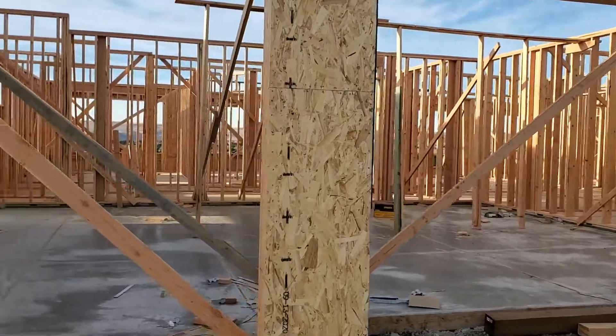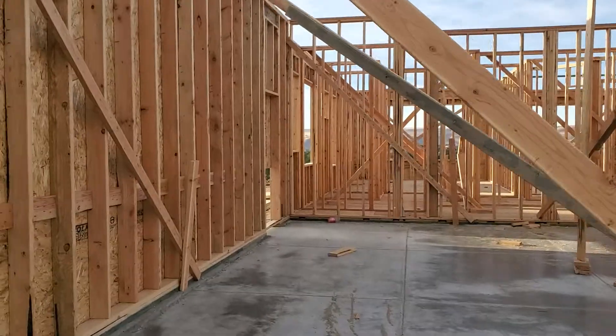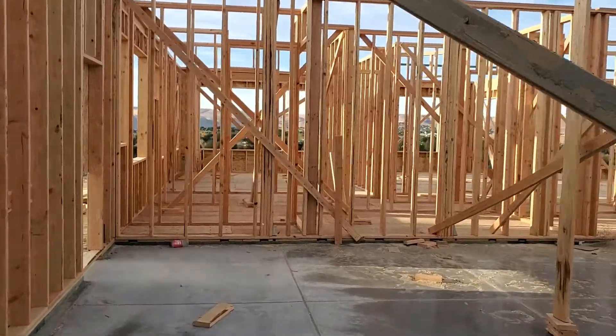Hey there, good morning, proniacs. I'm just going to take a quick walk-through of the property, entering through the third bay garage.